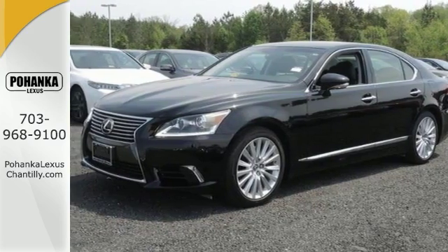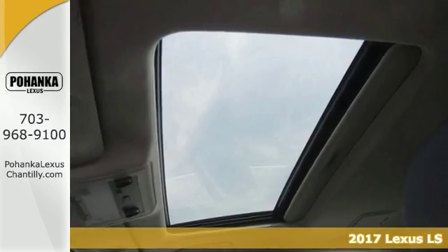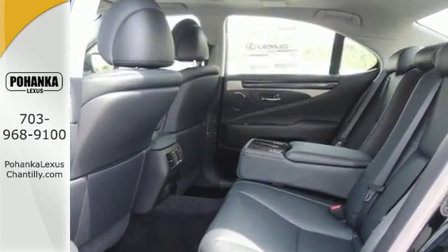The lines between practicality, performance, and comfort blur together with this 2017 Lexus LS460. It features four-wheel drive, climate control, and a comfort package.